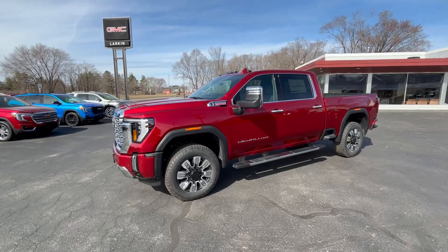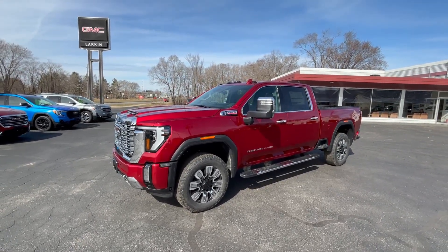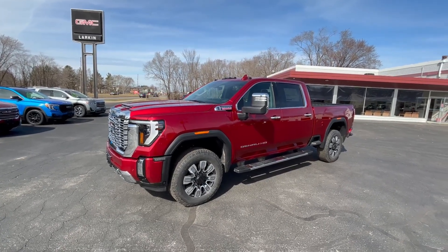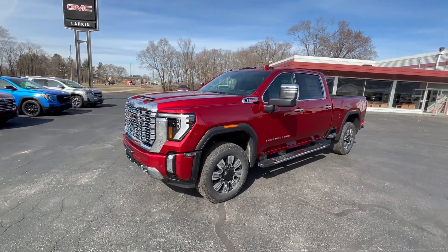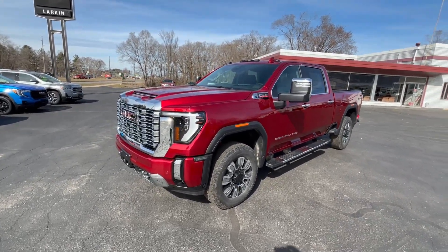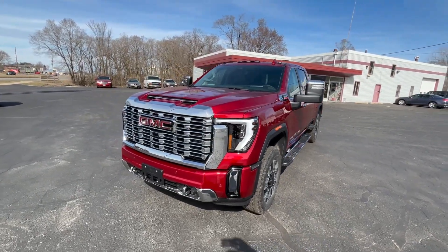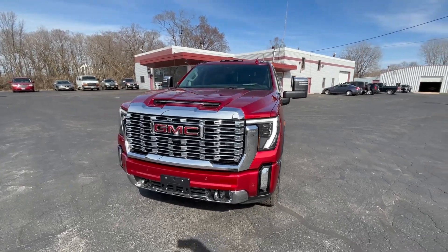This is our 2024 Sierra 2500 four-wheel drive, crew cab. It does have the 6.6 Duramax engine in it. Exterior color is volcanic red tint coat, interior color is jet black leather. With this 6.6 turbo diesel comes the 10-speed Allison transmission.